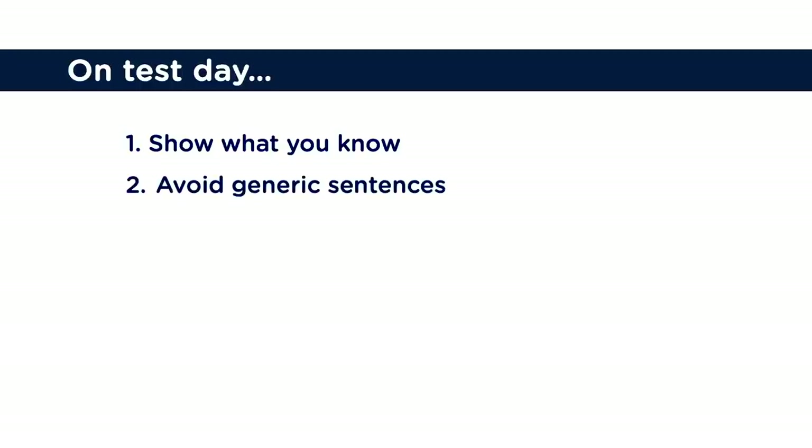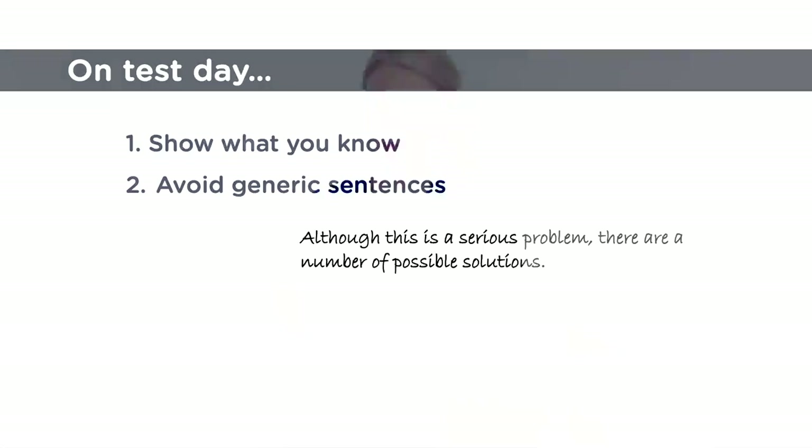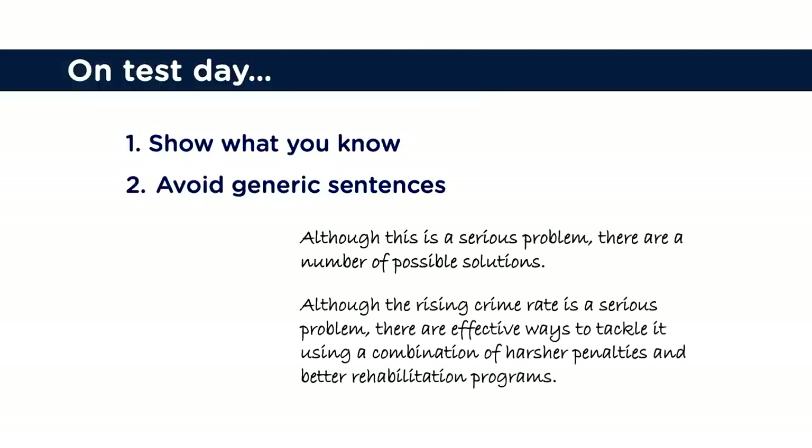Also, avoid generic sentences. Look at this sentence: 'Although this is a serious problem, there are a number of possible solutions.' It's totally fine, but it's not very interesting and it's not demonstrating range or mastery of uncommon lexical items. This is a better sentence: 'Although the rising crime rate is a serious problem, there are effective ways to tackle it, using a combination of harsher penalties and better rehabilitation programs.' That's immediately stronger, topic specific, and demonstrates range to the examiner — essential for Band 8.